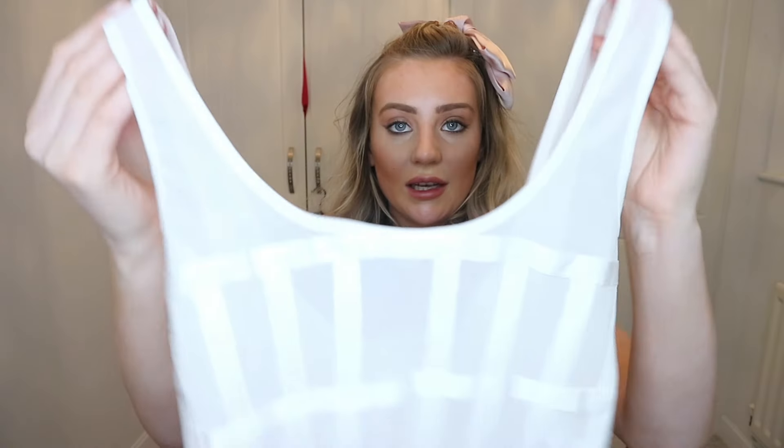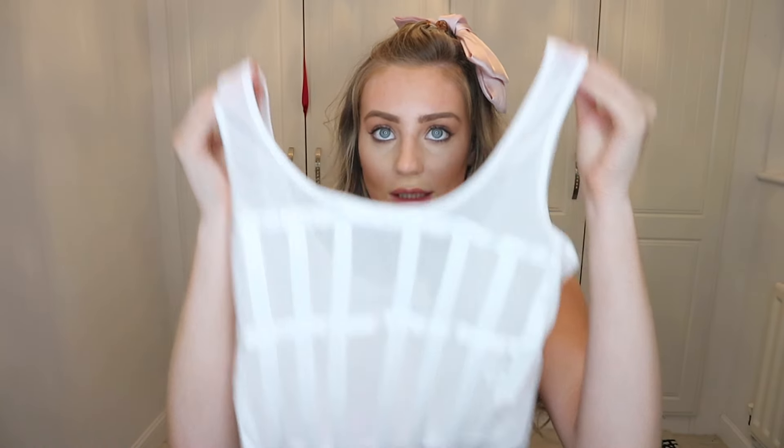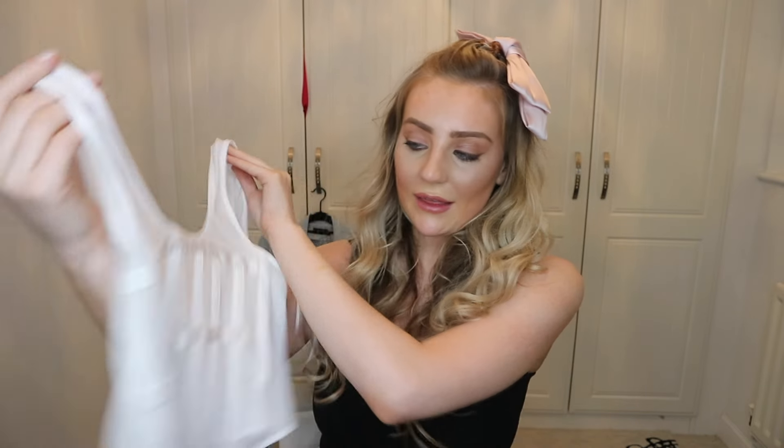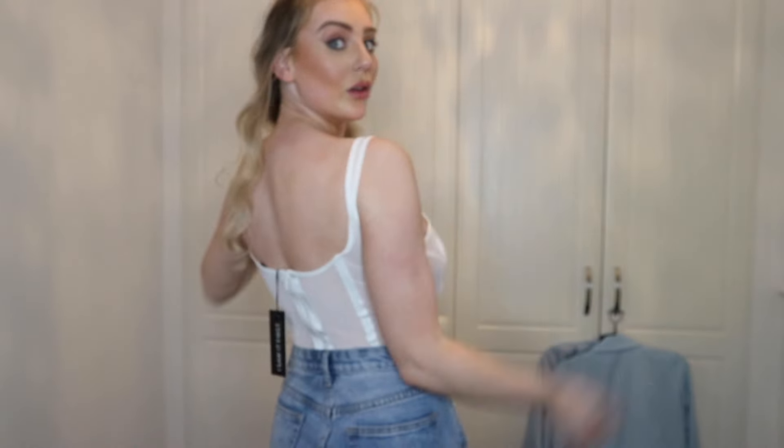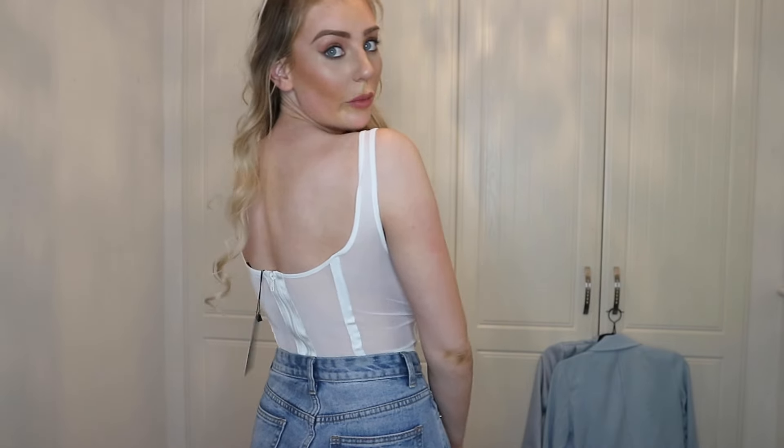Next is another sheer white crop top — something for the spring. I've seen people layer this over white shirts or tucked in to give a cinched look. It just has a zip going up the back. This top is very sheer, so you would have to wear nipple covers or something in public.